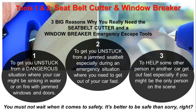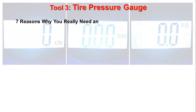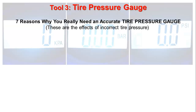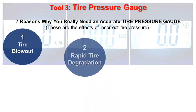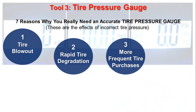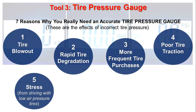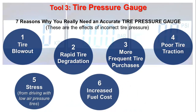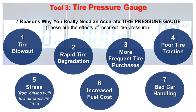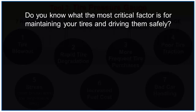It's better to be safe than sorry, right? Tool 3: Tire Pressure Gauge. Seven reasons why you really need an accurate tire pressure gauge: 1. Tire Blowout. 2. Rapid Tire Degradation. 3. More Frequent Tire Purchases. 4. Poor Tire Traction. 5. Stress. 6. Increased Fuel Cost. 7. Bad Car Handling.